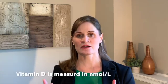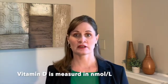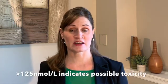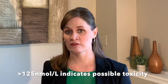Vitamin D, when measured in the blood, is measured in a unit called nanomoles per liter. It's generally agreed upon that levels below 30 nanomoles per liter is classified as a deficiency that leaves someone at risk for health issues such as rickets or osteomalacia. A level of 30 to 50 nanomoles per liter may show some signs of inadequacy in some individuals, and 50 nanomoles per liter or higher is adequate for most. Around 125 nanomoles per liter we start to see issues with toxicity, reflecting vitamin D's ability to build up in the body as a fat-soluble vitamin.